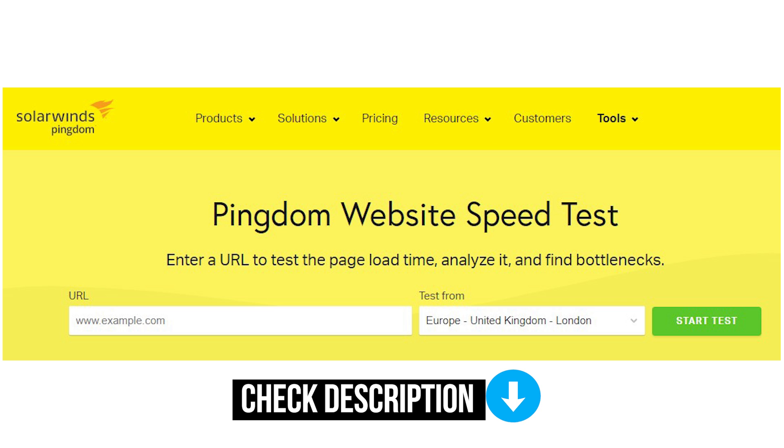I also recommend running your site through the Pingdom page speed tool as well — I'll leave a link to this below. This tool tests the actual page speed of your website and helps you find bottlenecks like images that are too large or scripts holding back the loading. Both of these are very useful for seeing how fast your website is and for finding areas of improvement.